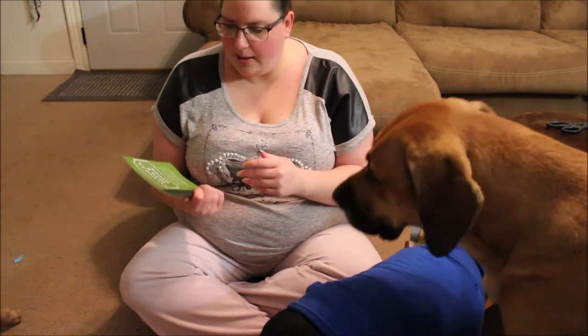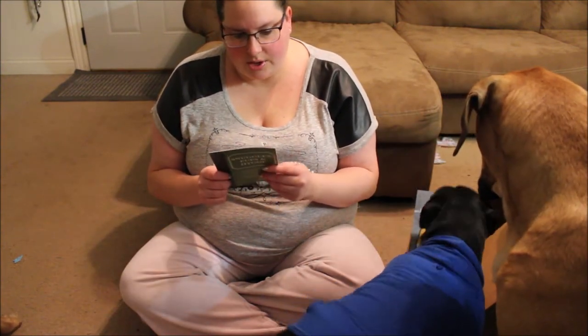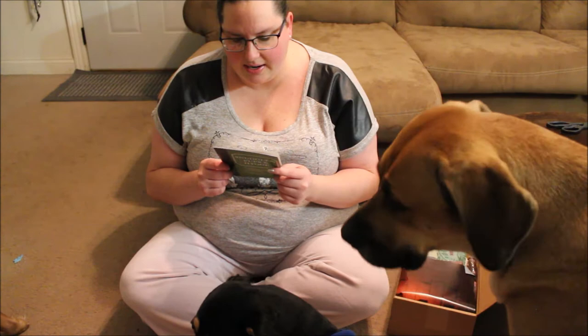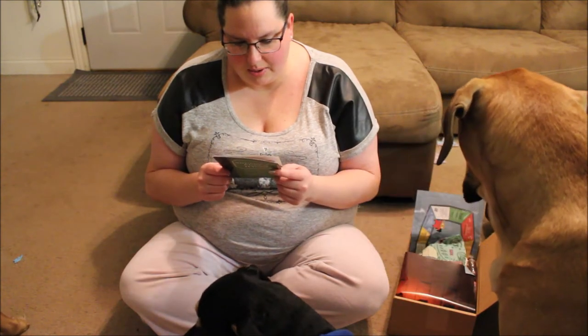Snuggle up your pup. Start by your dog's side while they dig into the Hygge BarkBox.